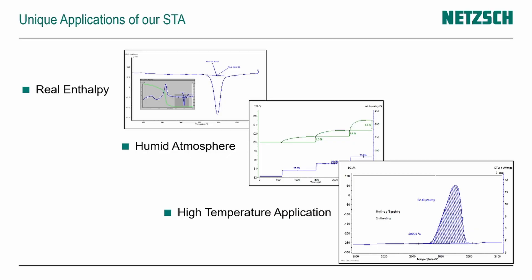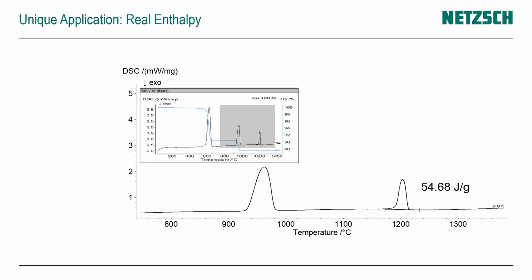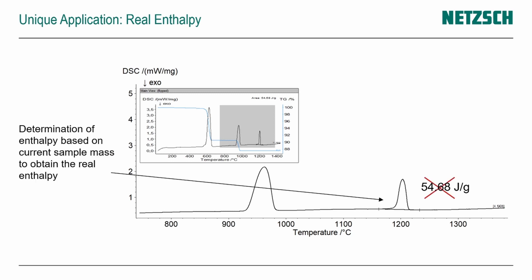The STA has unique points compared to dedicated systems. First: real enthalpy. In normal DSC analysis, a phase transition at high temperatures — around 1200°C — is often combined with a mass change that happened before. In a dedicated DSC, measured enthalpy values are always related to the starting mass, but if the sample mass changes during the measurement, this value is simply wrong. The STA measures mass simultaneously with the DSC signal, and therefore knows the real sample mass at every point, allowing it to determine the real enthalpy of the phase transition.